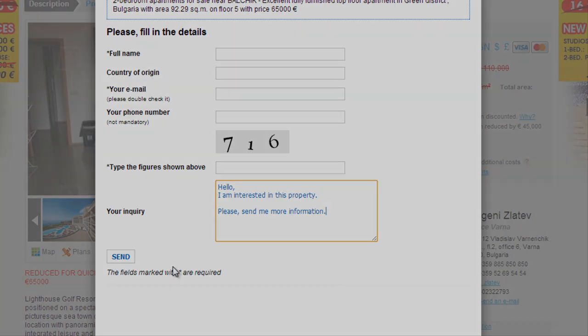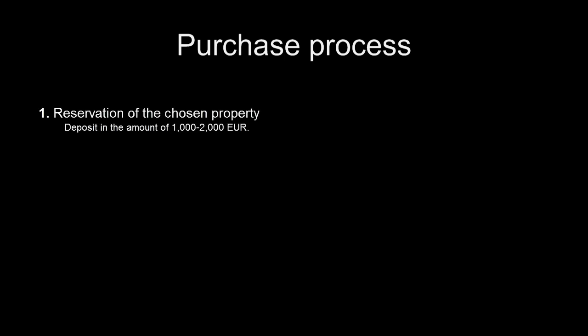After you have made your choice, the purchase process starts. It consists of the following steps. Step 1: the chosen property needs to be reserved and taken off the market. After the unit is selected, as a rule the buyer has to pay a deposit in the amount of €1000 to €2000. The property will be marked as reserved on the site and will no longer be available for sale.